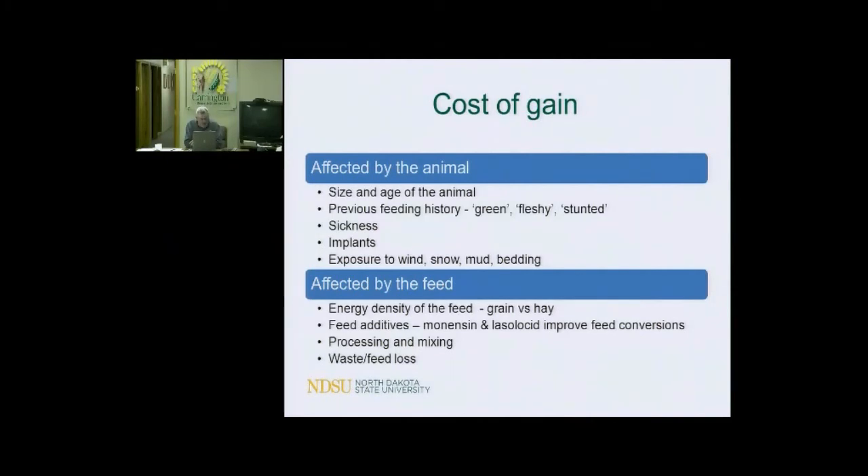Now let's talk about feed — that's what the bulk of this talk will be. Cost of gain is affected by feed because usually as you increase the energy density of the feed, you can put more feed into the calf and he'll gain more. So grains usually have a cheaper cost of gain than hay would. Feed additives like Rumensin or Bovatec can improve feed conversions just because of the way they improve digestibility within the rumen.